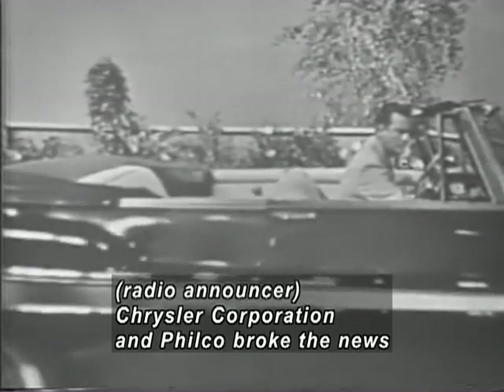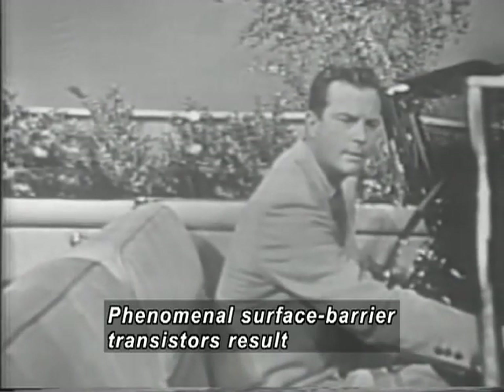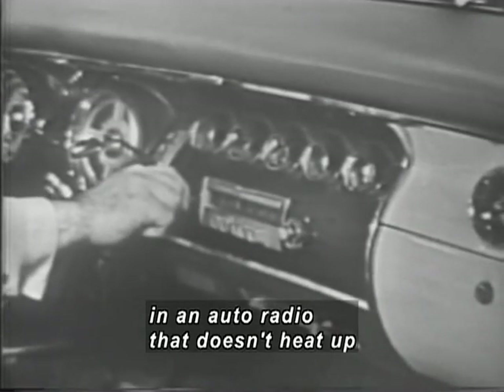Chrysler Corporation and Philco recently broke the news of a startling new development in car radios. Phenomenal surface barrier transistors result in an auto radio that doesn't heat up and that has no tube.